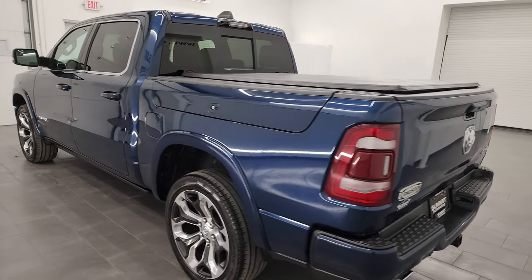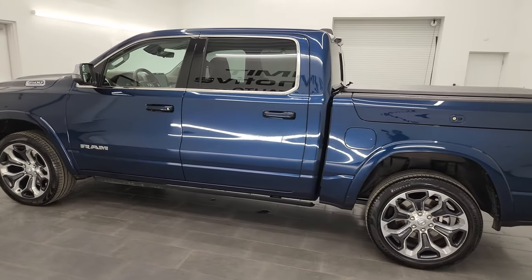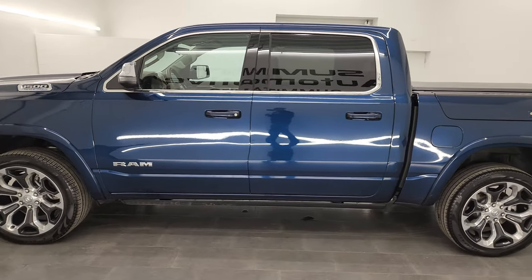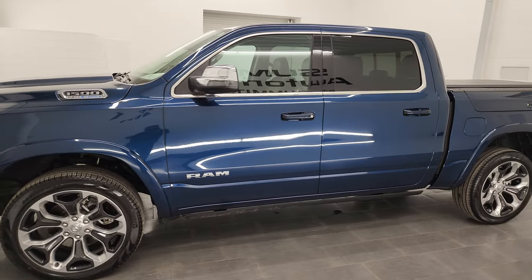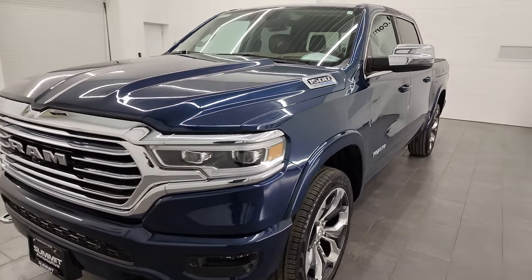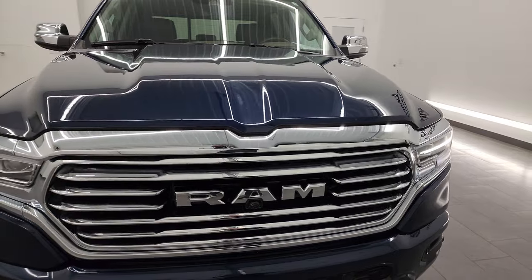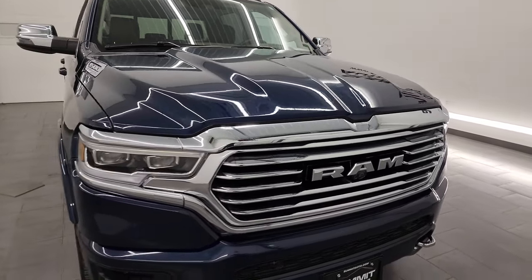Wisconsin, your new and used Ram and light duty truck headquarters. This 2023 Ram 1500 has the 5.7 liter V8 Hemi engine. It's paired up with the 8-speed automatic transmission. It does have the e-torque assist as well. This truck has been fully safetied and inspected by our service shop.